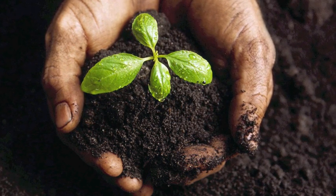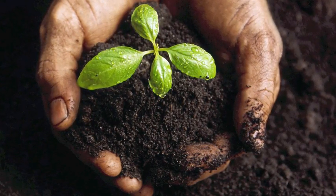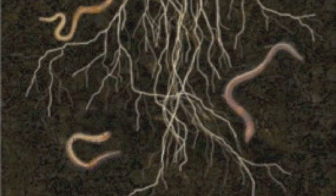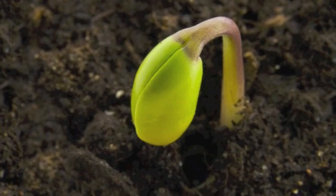Seeds need soil to grow. When planting, you need to make sure your seed has just the right amount of soil. From the seed, small roots grow into the soil. Then, the stem sprouts up through the soil towards the sun.